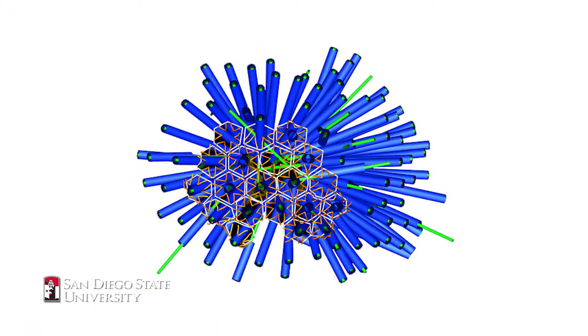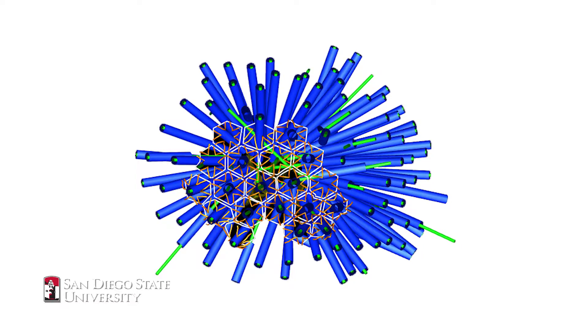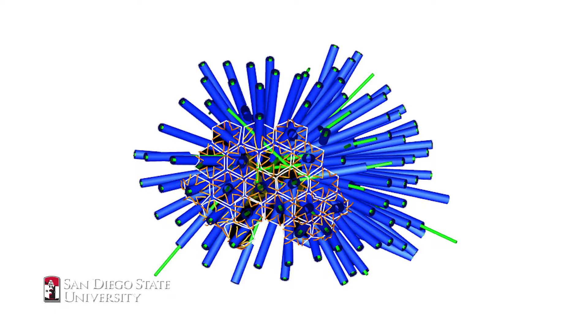These syringe structures are unique because they don't target bacterial cells, which other people have shown similar structures can do. These are unique because they can target animal cells, meaning we could potentially use them to inject therapeutics into animal cells, including human cells.